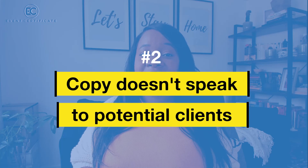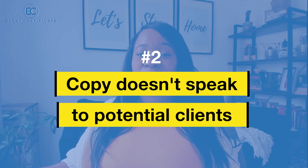Mistake number two is not having copy that's speaking to your clients. I know you wrote this website — maybe you got a designer to help and you put a lot of pretty, fluffy words on there. But all these words don't mean anything if they're not actually telling your clients what you do and how you can help them, the benefits of working with you, and what they're going to get when they sign on that dotted line.